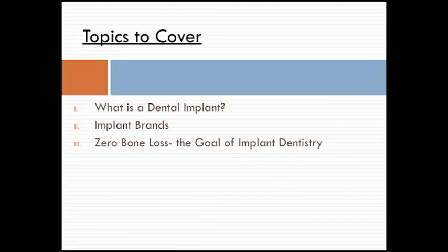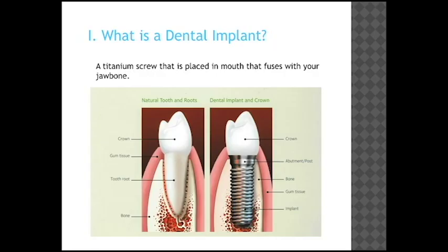Moving on, the topics we're going to cover today are: number one, what is a dental implant, just for anyone that doesn't know; number two, we're going to cover implant brands; and the third topic we're going to cover today is zero bone loss — the goal of implant dentistry.